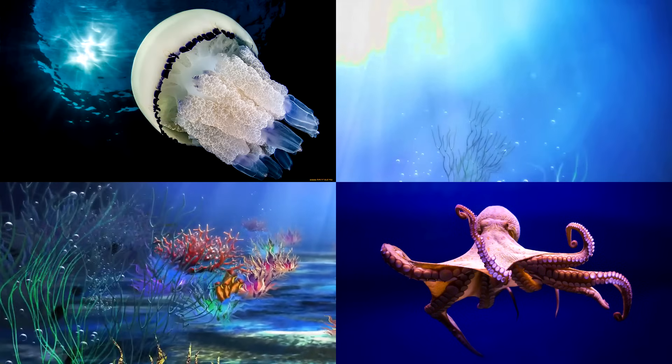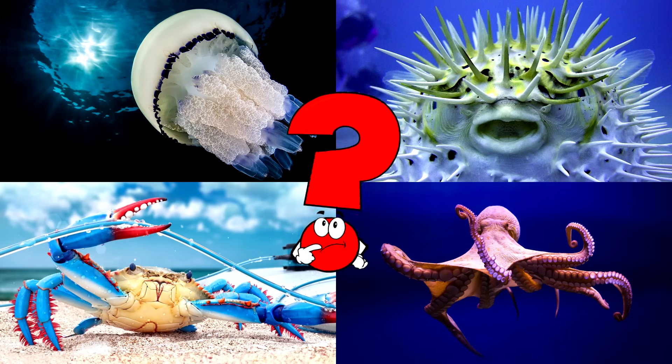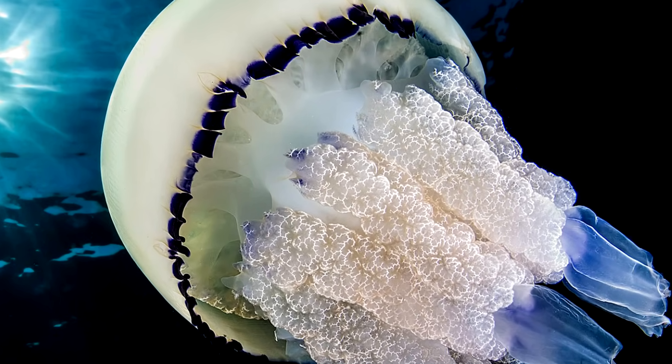Which picture shows the jellyfish with its bell-shaped body gently drifting through the water? These fascinating creatures can look peaceful, but some carry stinging cells to protect themselves. You got it right! Well done!